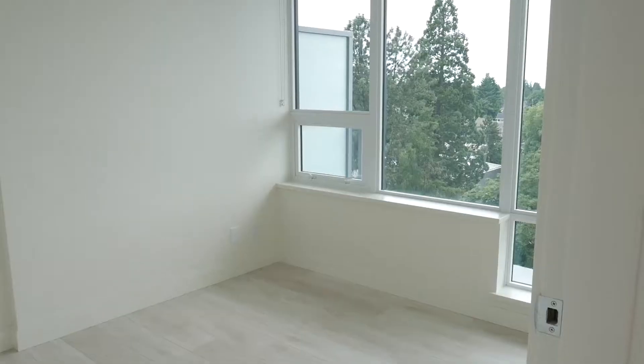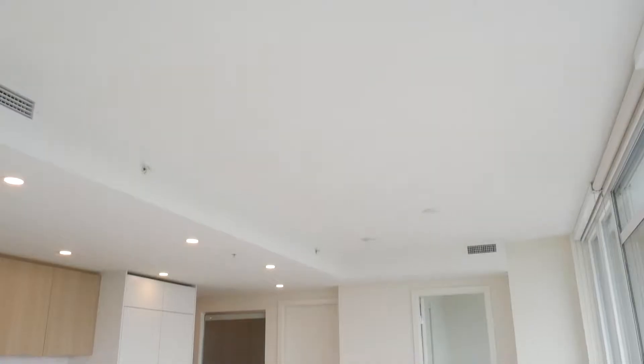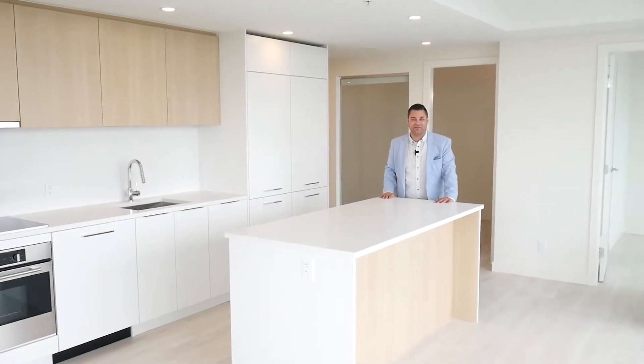Starting things off, you've got two bedrooms right on this side — perfect for children or you can have a home office. This unit is perfect for anyone looking for some space. It's a very open concept, as you can see — you've got a massive dining area, living space, and this huge, beautiful kitchen.